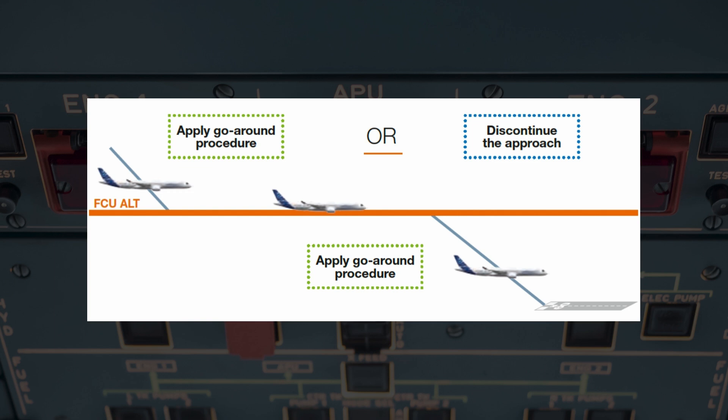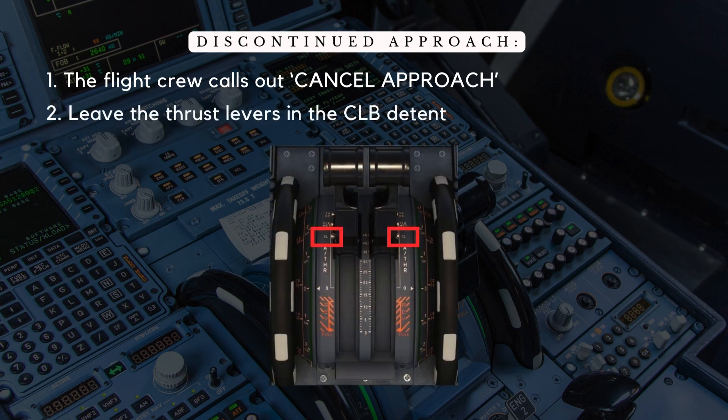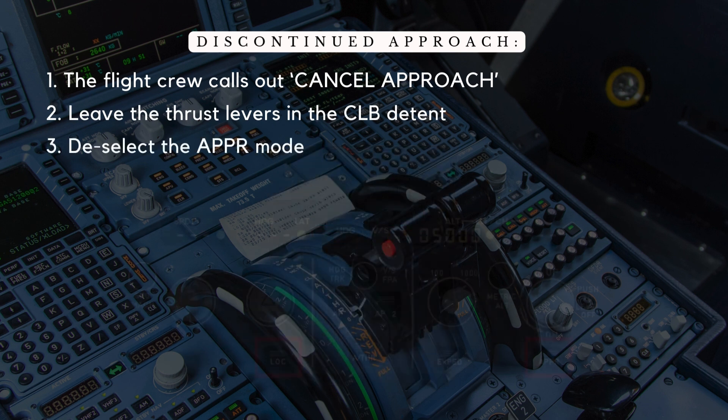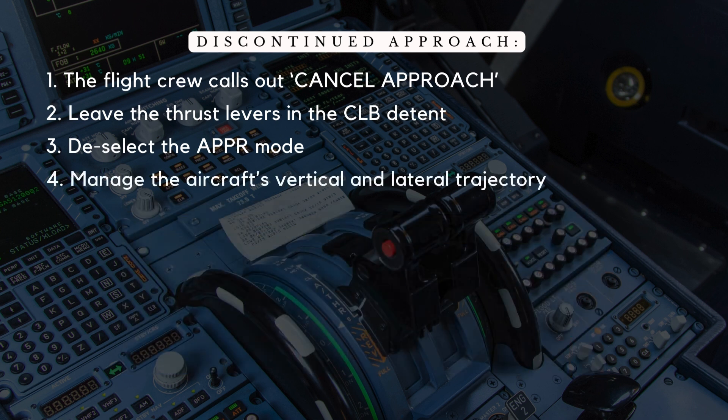Here's how the discontinued approach procedure works. Step 1: The flight crew calls out 'cancel approach.' Step 2: Leave the thrust levers in the climb detent. Step 3: Deselect the approach mode — this is done using the approach or localizer push buttons, especially during ILS approaches. Doing this ensures the aircraft does not inadvertently capture a spurious localizer or glide slope beam. Step 4: The crew then manages the aircraft's vertical and lateral trajectory. Depending on air traffic control instructions, they can select a new heading or re-engage nav mode to follow the missed approach flight plan.